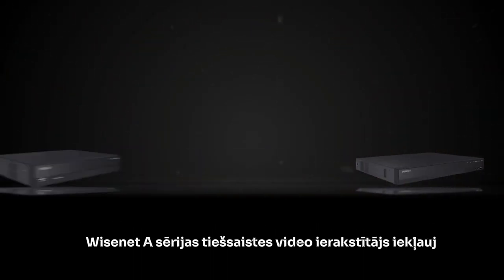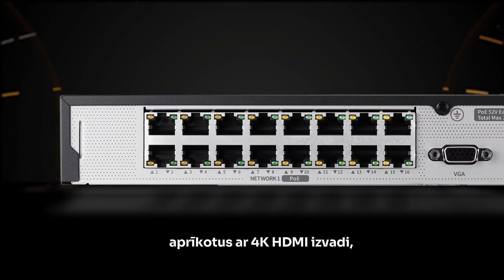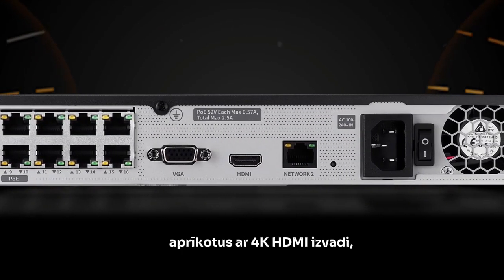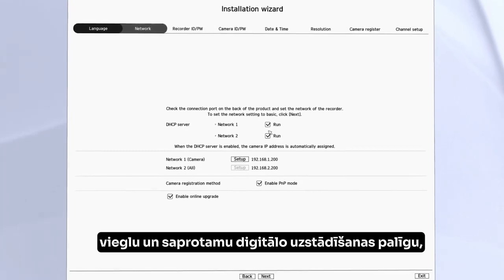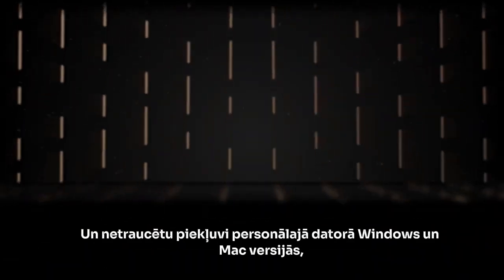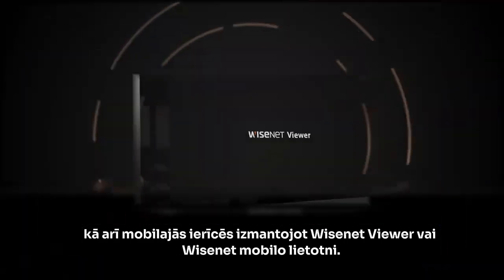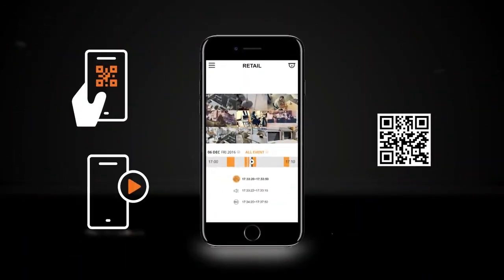Wyzenet A-Series NVRs include 4, 8, and 16 PoE port models equipped with 4K HDMI output, a simple and easy installation wizard to help you get up and running fast, and seamless access across PC, Mac, and mobile devices using Wyzenet Viewer or the Wyzenet mobile app via P2P connection.